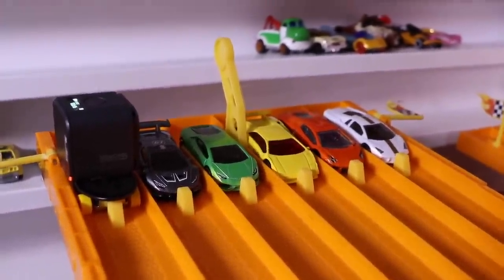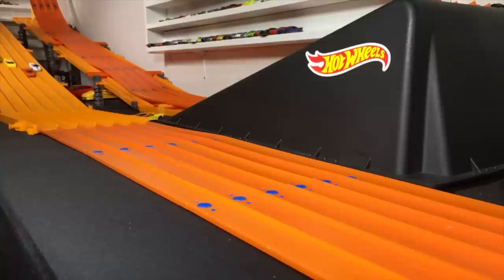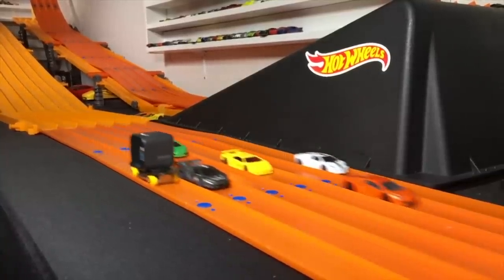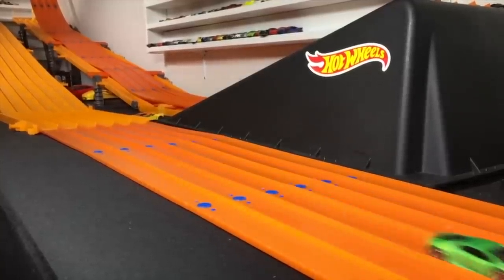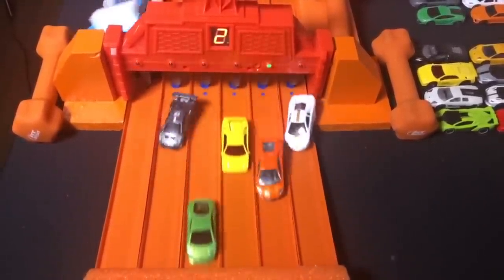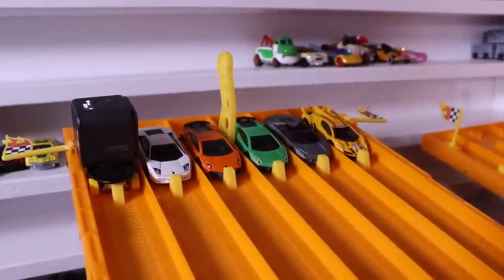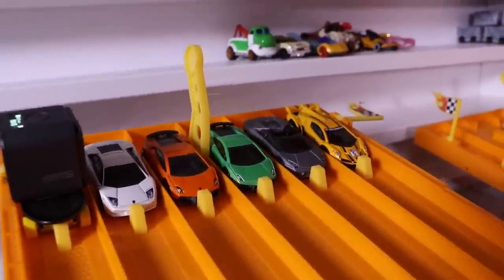Round three cars are on the starting grid and they're all set, ready to go. On your mark, get set, go! The orange Lamborghini Aventador takes the win and moves on to the next round. Our next set of Lamborghinis are at the starting grid, revving their engines, ready to go. On your mark, get set...